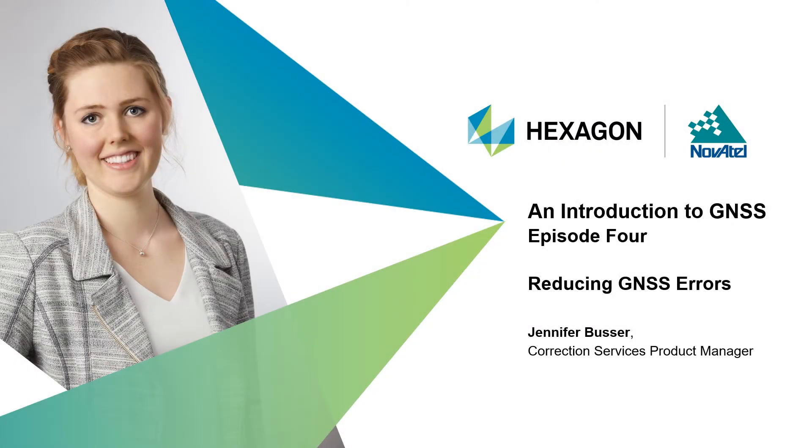Hello, and welcome to Episode 4 of Hexagon NovAtel's webinar series on an introduction to GNSS. My name is Jennifer Busser, and I'm the Correction Services Product Manager at Hexagon's Autonomy and Positioning Division. Thanks for joining me.